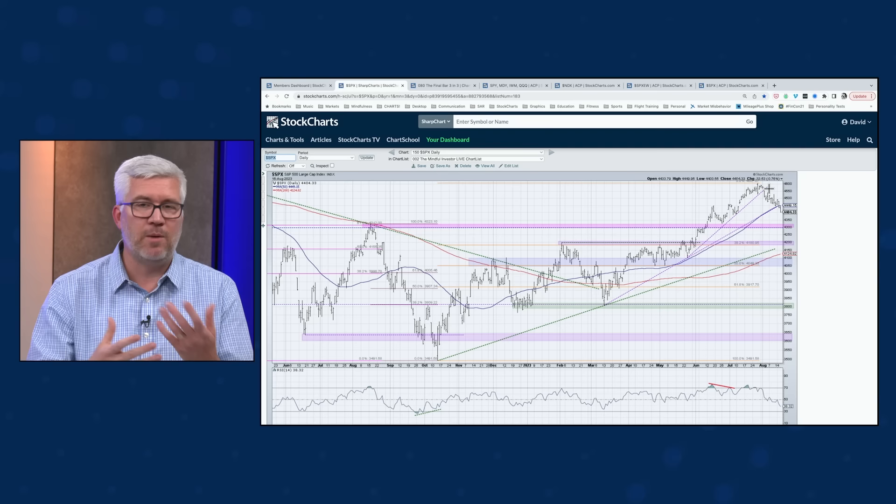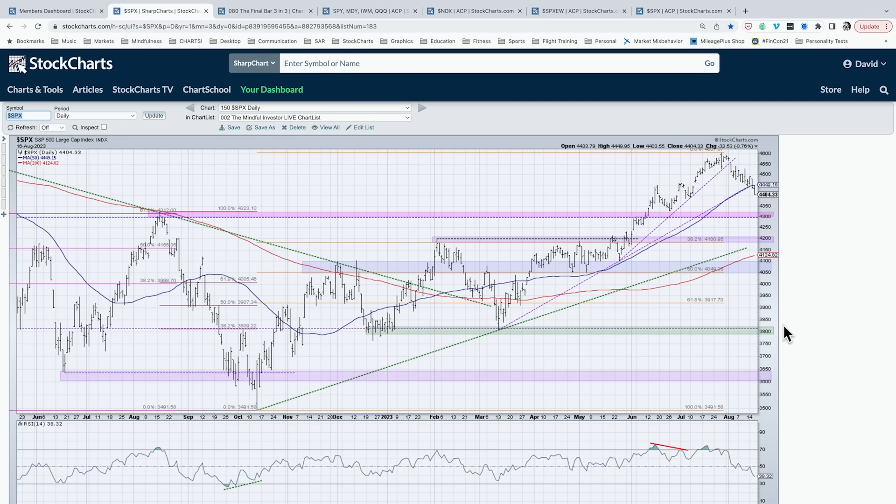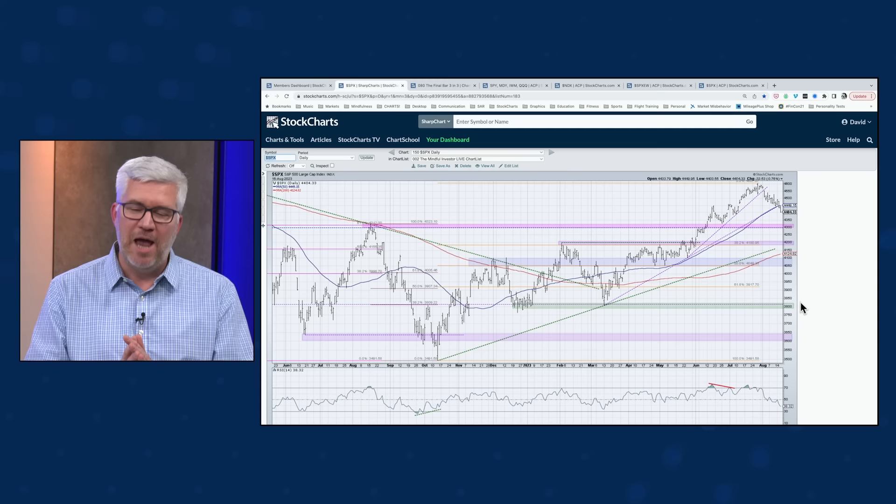For me, that 4,450 level — approximately the 50-day moving average, also a trend line connecting the March and May lows — all coalescing around the same point. I think that level is now broken. If you haven't thought about downside protection or what it means to your portfolio if the S&P goes to 4,300, 4,200, or even 3,800 — I'm not saying that's definitely going to happen — but I was taught: all large losses begin as small losses.